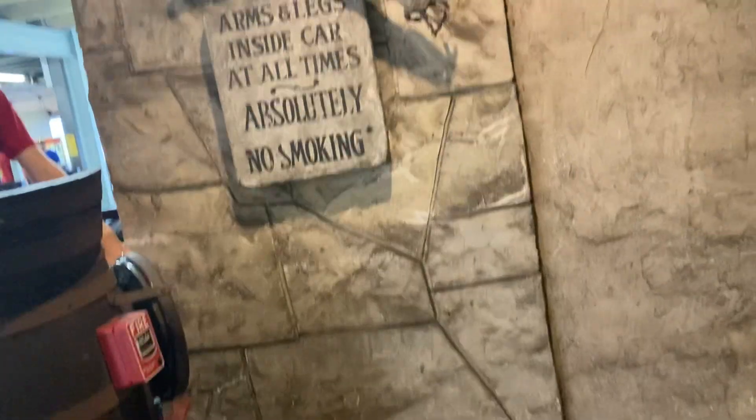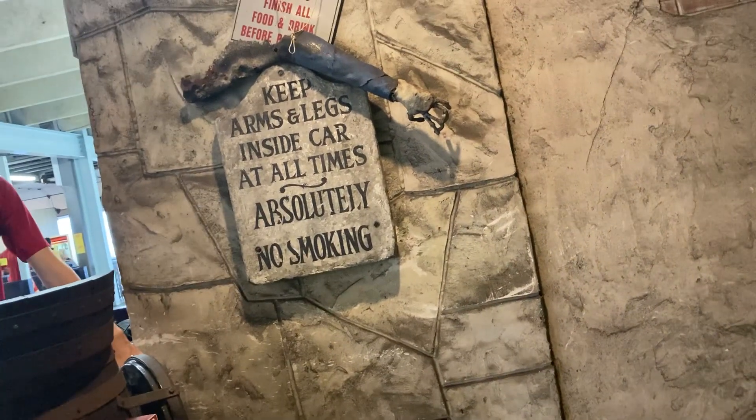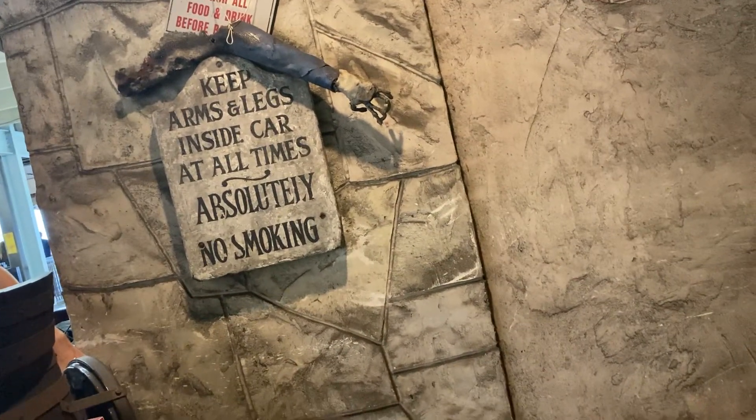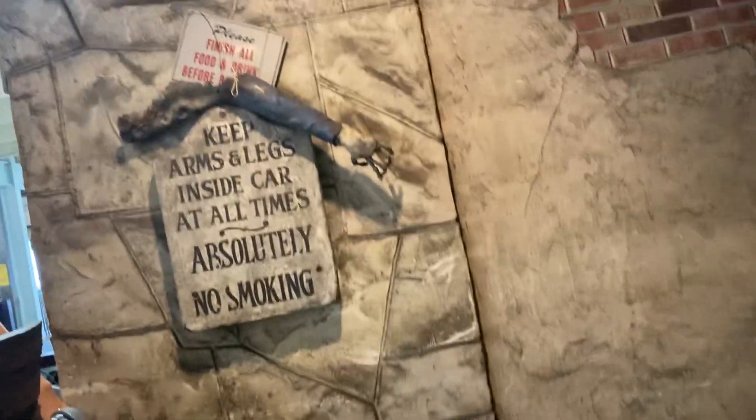What is up everyone? I am on the Haunted Mansion at Funland in Rehoboth, so let's do this! This is my second time on this today, because the first time the phone decided to say not enough storage, so here we go.